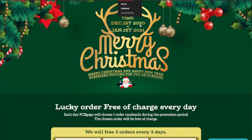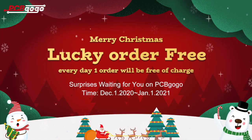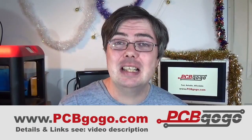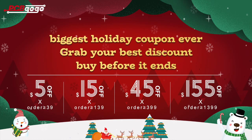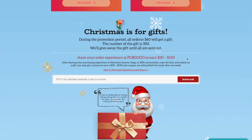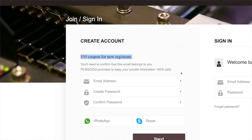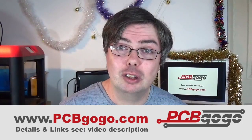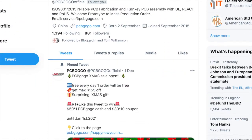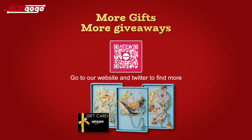It is Christmas time once more and PCBGoGo.com have launched their greatest ever winter sale for the festive period and new year. Every day PCBGoGo will choose one order randomly during December 2020, with that chosen lucky order being completely free of charge. PCBGoGo offers the biggest coupon giveaway for this year with a maximum of $155 off. In the festive spirit, PCBGoGo are also preparing special surprise gifts included with PCB orders over $60 US. If you're new to PCBGoGo you can get a $50 new customer coupon. Follow PCBGoGo on Twitter at PCBGoGoOfficial to get more Christmas giveaways such as Amazon gift cards, PCB cash, and much more. Scan the QR code on screen now for more information.